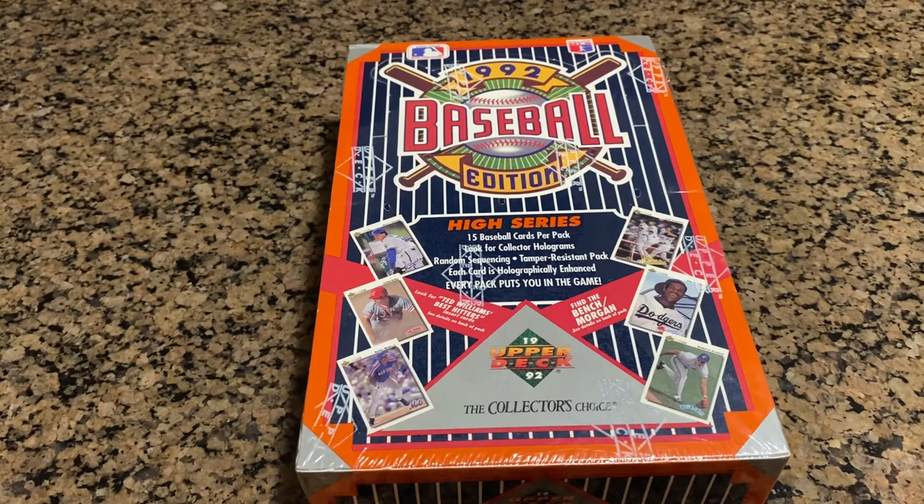In this box you can possibly get a Pedro Martinez star rookie, a Sean Green rookie, a Manny Ramirez rookie, a Deion Sanders short print rookie, a short print insert of Tom Selleck and Frank Thomas from the movie Mr. Baseball. Also, there's Johnny Bench and Joe Morgan insert Baseball Heroes sets, including the White Whale — an autograph numbered to 2,500, dual signed by Mr. Morgan and Mr. Bench. And there's also a lot of other inserts.